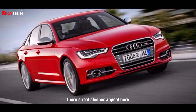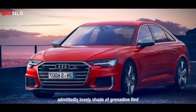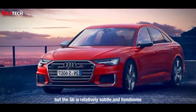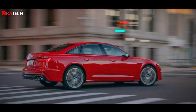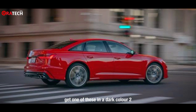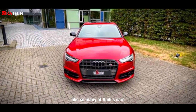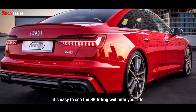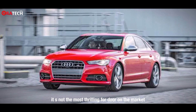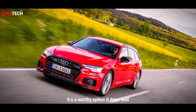There's real sleeper appeal here — maybe not in this admittedly lovely shade of grenadine red, but the S6 is relatively subtle and handsome compared to the new E-Class and 5 Series. Get one in a dark color and it will fly well under the radar. Like so many of Audi's S cars, it's easy to see the S6 fitting well into your life. It's not the most thrilling four-door on the market by any means, but as a luxury daily driver with some GT bona fides, it's a worthy option.